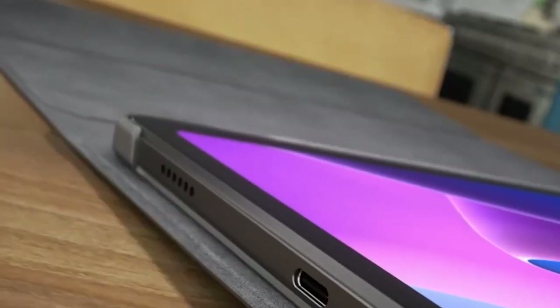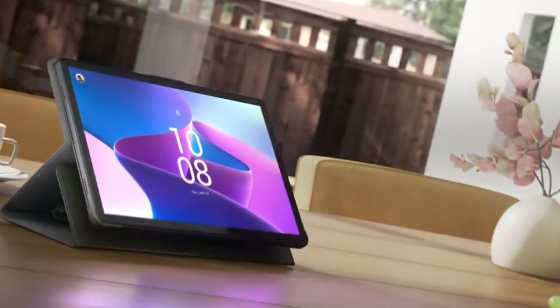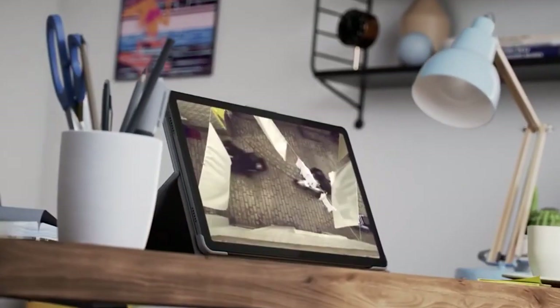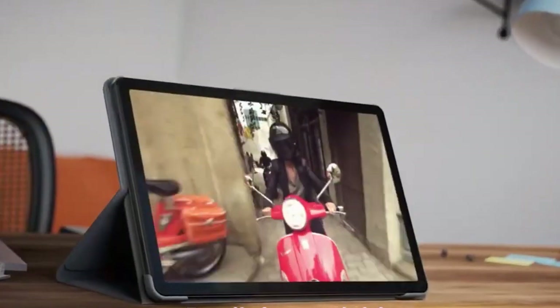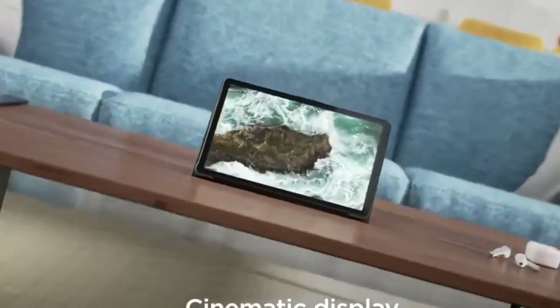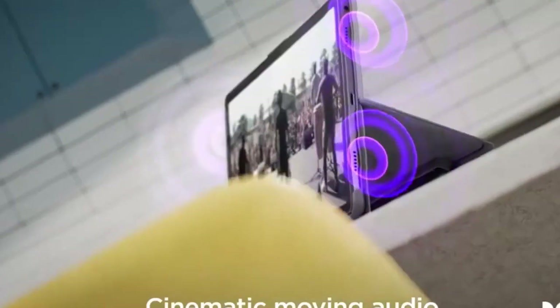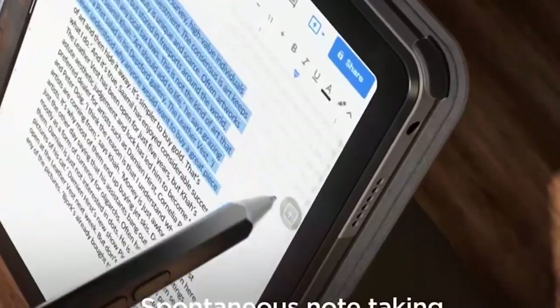Lenovo Tab M10 Plus 3rd Gen — best 10-inch Lenovo tablet. The Lenovo Tab M10 Plus 3rd Gen is the best 10-inch Lenovo tablet. It stands out because of its very long battery life of up to 15 hours, which is longer than any other tablet in this review. It comes with a cool and modern look, thanks to a slim body and thin bezels, giving a seemingly larger screen area with a 10.6-inch display and 2000x1200 pixel resolution.